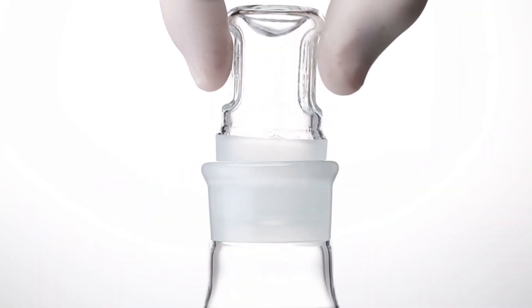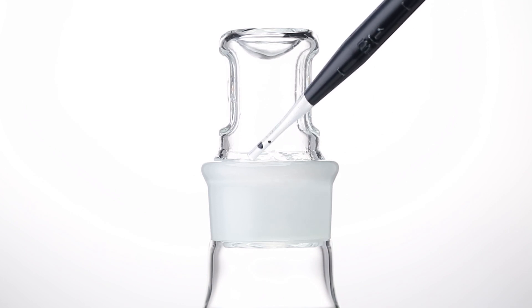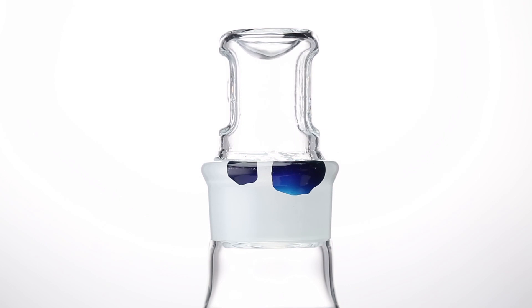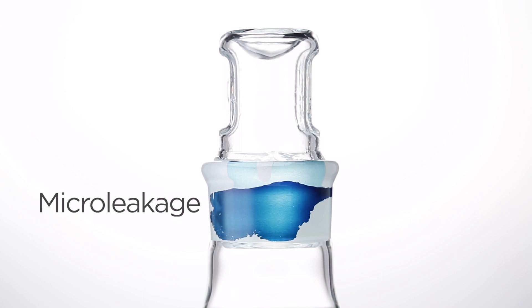To demonstrate microleakage, we use a beaker. The stopper is designed to perfectly fit, but when you add colored water around the perimeter of the stopper, it can still seep in. Even though the seal looks perfect, there are microscopic discrepancies that allow the water to migrate past the stopper. That's microleakage.